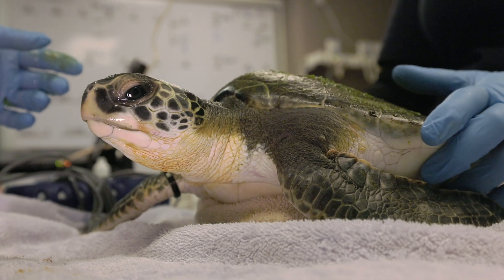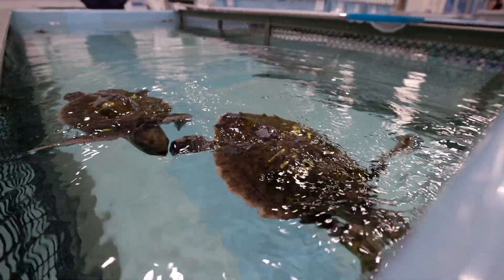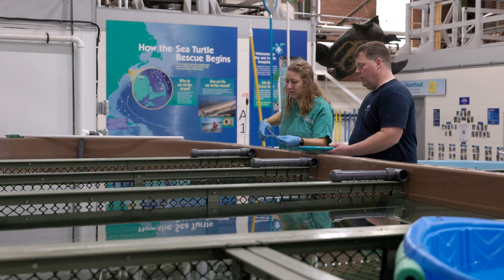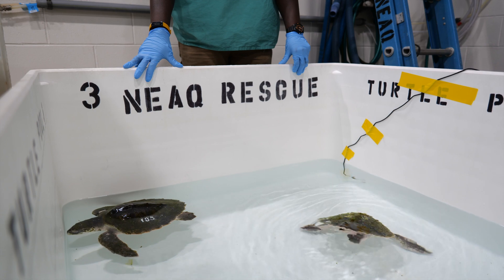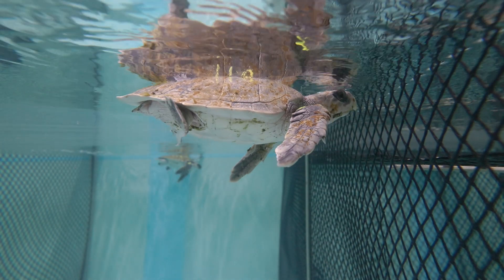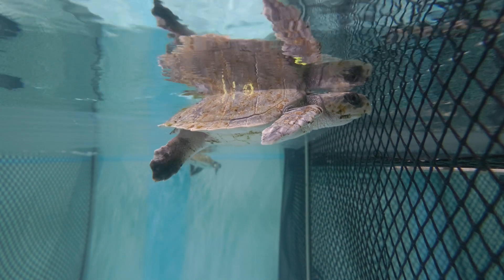Basically triage is this whole facility. The goal of this turtle hospital is to make sure that all these turtles that come through this facility go back to their home in the ocean. You can't do this job and not get emotionally invested. We're making a difference. For the critically endangered Kemp's Ridleys, every single turtle is precious to the population.